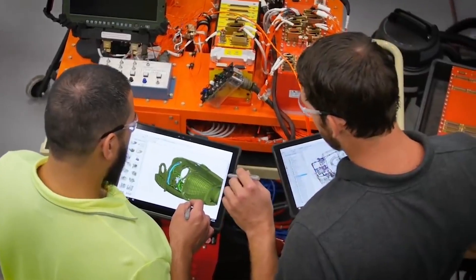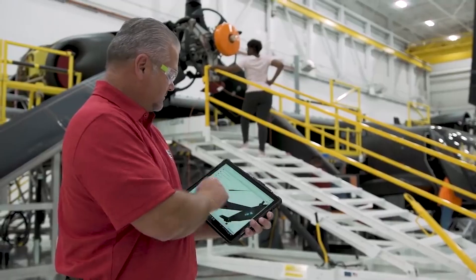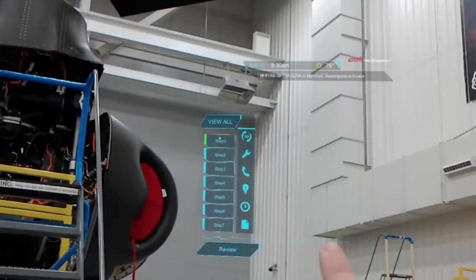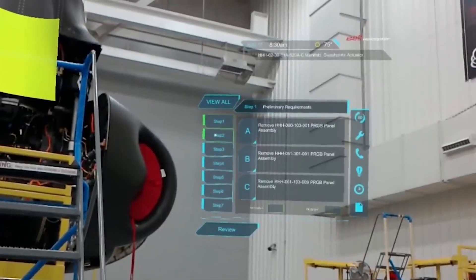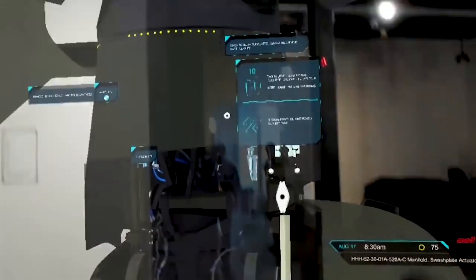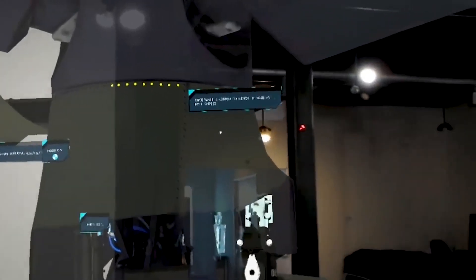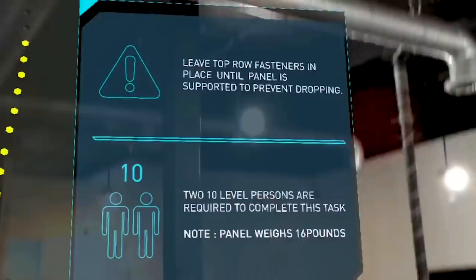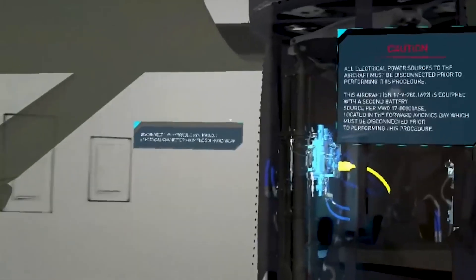One key goal at the MTC is its use as a catalyst for cultural change within Bell. The big thing the Technology Center is enabling is an awareness that competency isn't just a word you can use — you have to grow and evolve it. Going forward, we've got to create the next generation, and this place is that enabler that allows us to not only field exciting new products, but also create opportunities for our new workforce and grow them around exciting new technologies.